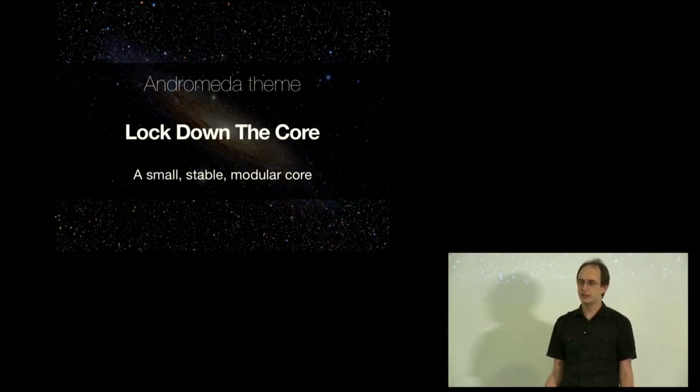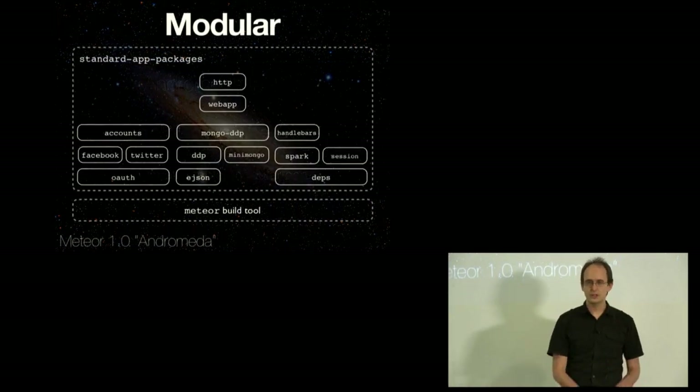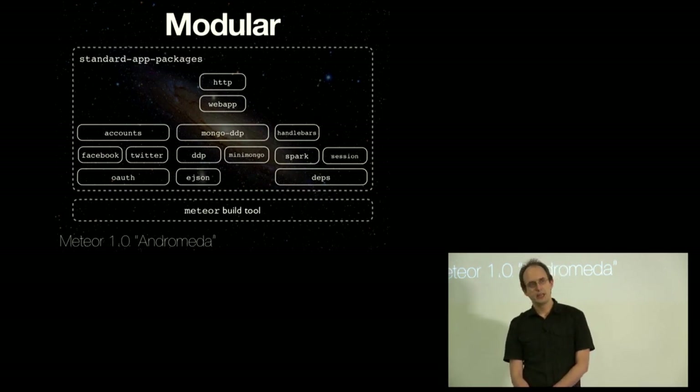Our focus in 1.0 is on a small, stable, modular core that we can build on in the future. What does modular mean? What we're shipping in 1.0 — what Meteor has always been made of — is a set of packages. Each of these packages has a specific function.